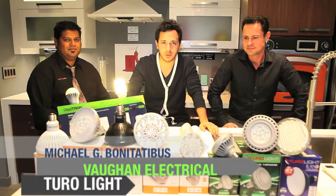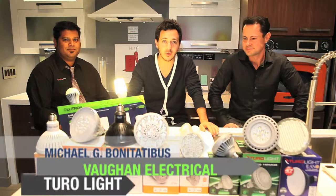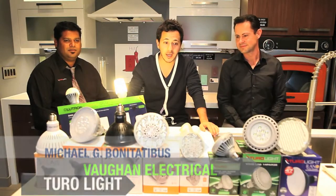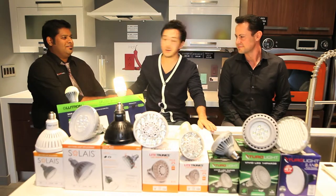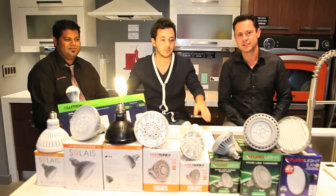Good day, welcome to Vaughn TV. I'm Michael G. Bonitativa. Season two, we continue and we're going green. And right now, one of our leading suppliers, Turalite, is here with us. Dave, welcome. Thanks for having us. Ed, welcome. Nice to meet you. Nice to see you all.